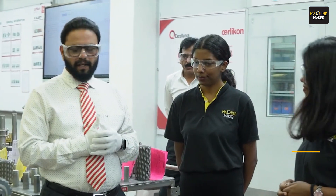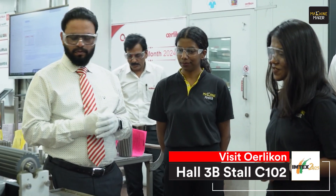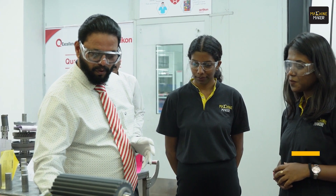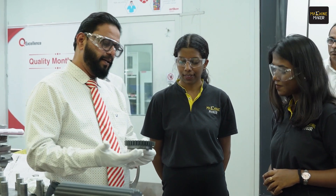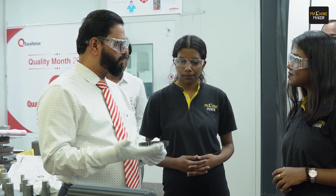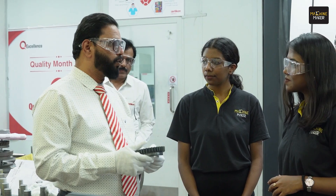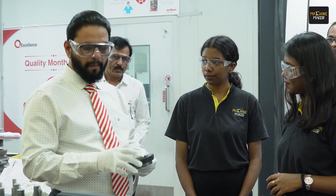So we are introducing quite new products. The first product I would like to show you is the Prime Gear. This is the tool on which we are going to do the Prime Gear, and it is a very special treatment to enhance the life of the tools. This is really an innovative solution for gear applications.